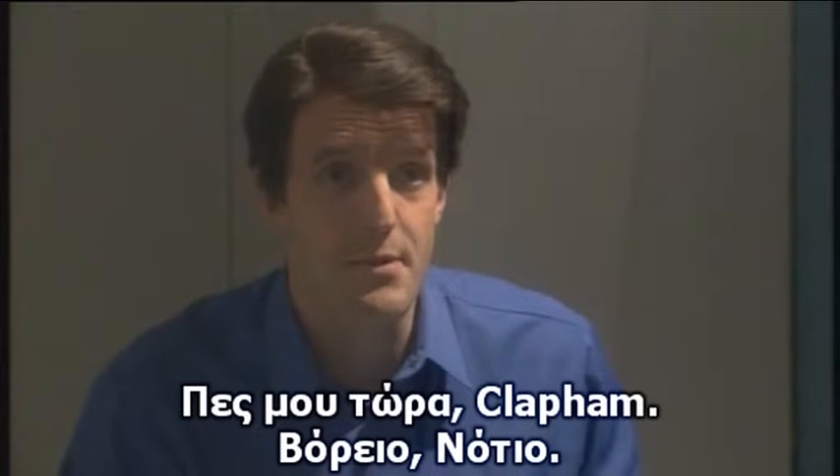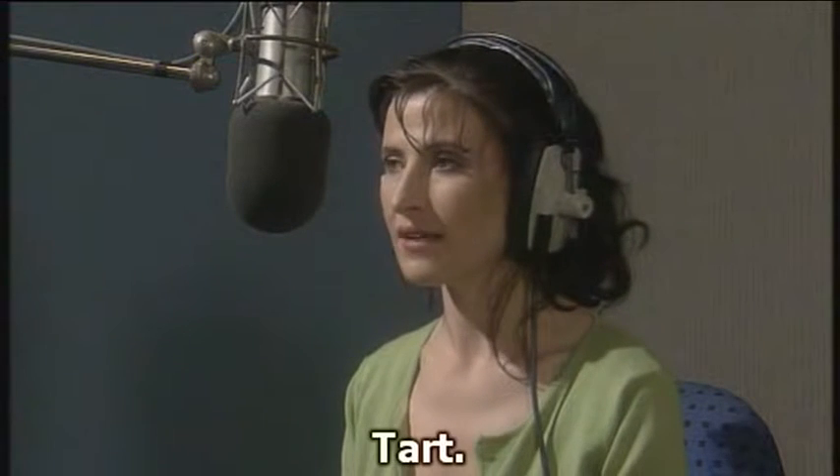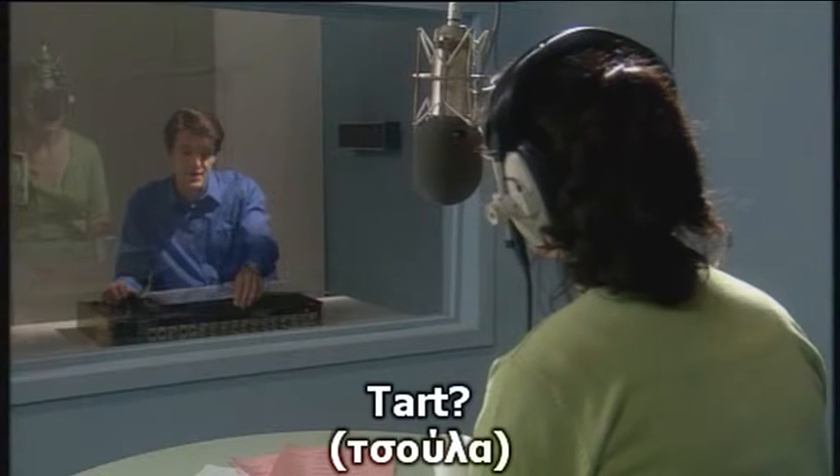Now, if you could just give me Clapham, North, South. Clapham, North, South. Common. Common. Tart. Tart. Very good.